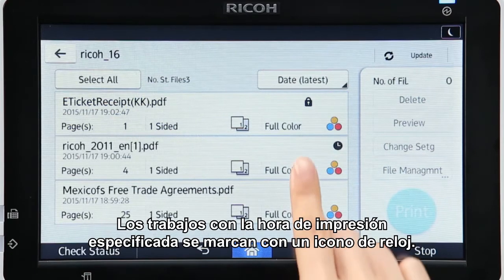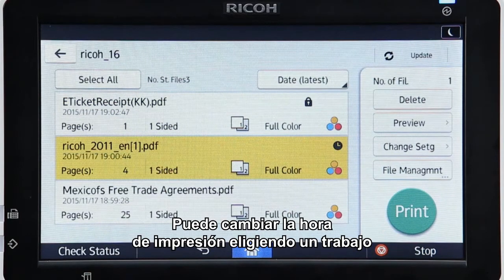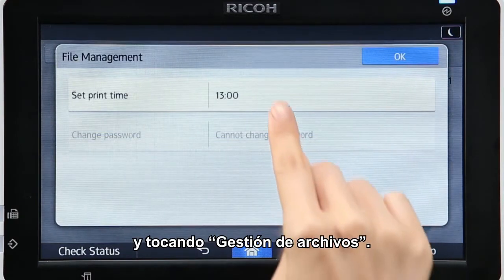Jobs for which the time to print has been specified are marked with a clock icon. You can change the print time by selecting a job and tapping File Management.